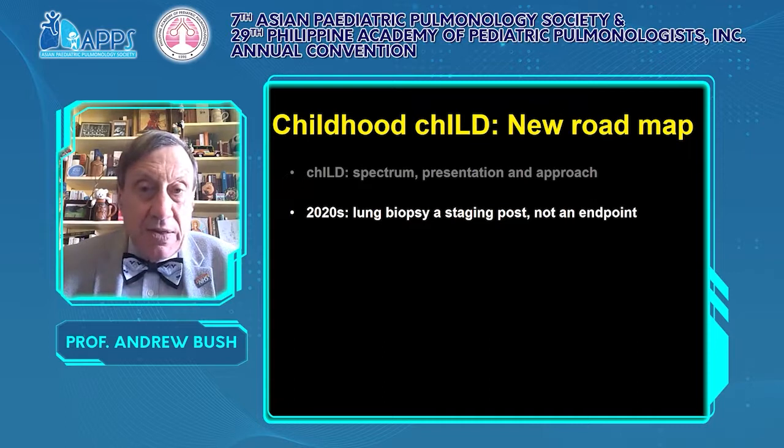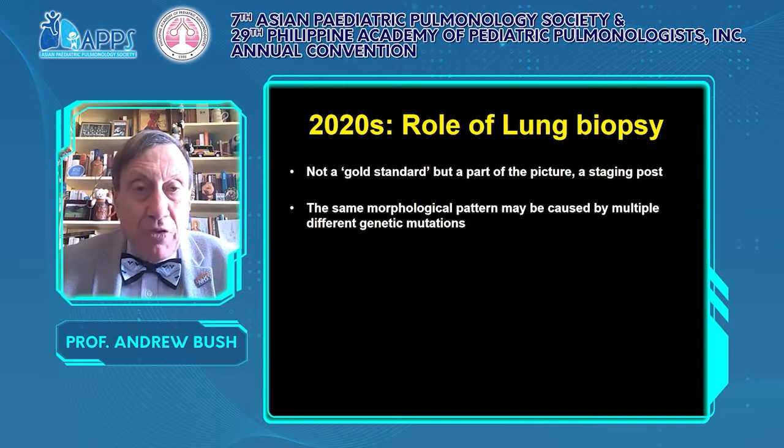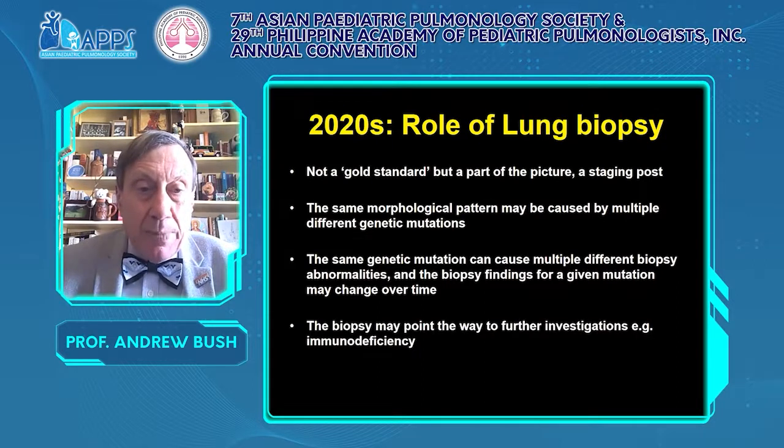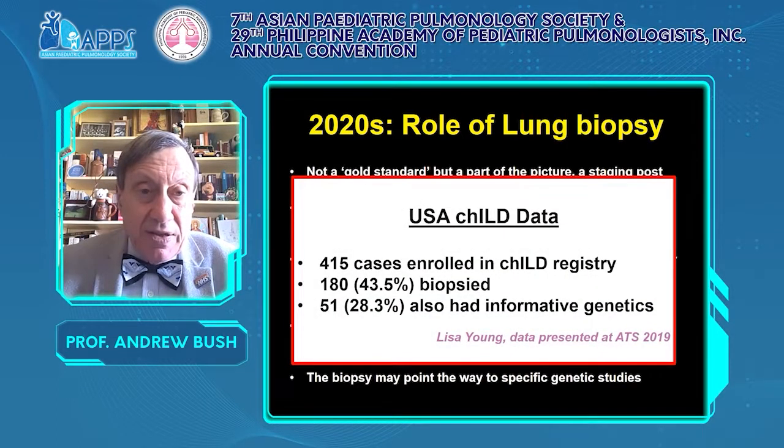What is the role of lung biopsy in the 2020s? It is not a gold standard, but part of the picture — a staging post on the diagnostic road, not the end of it. Be aware that the same morphological pattern may be caused by multiple different gene mutations, and the same gene mutation can cause multiple different biopsy abnormalities. In the USA, over 400 cases in their registry showed that less than half were biopsied, and 51 of 415 cases had informative genetics and therefore would not need a biopsy for a diagnosis.